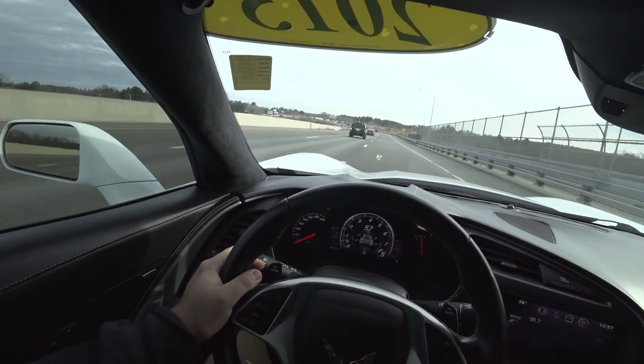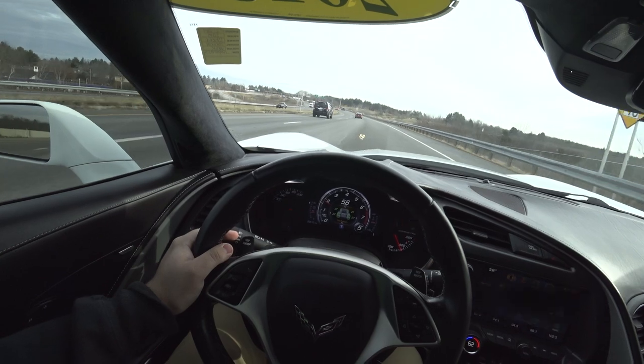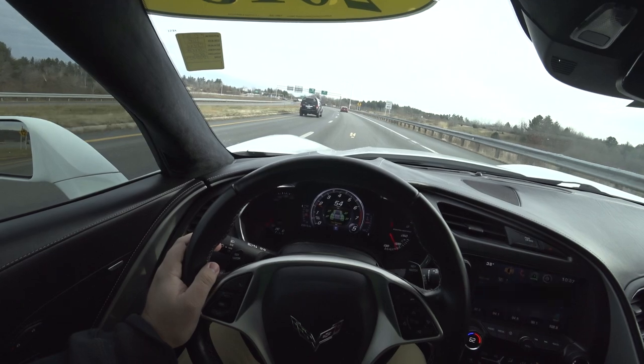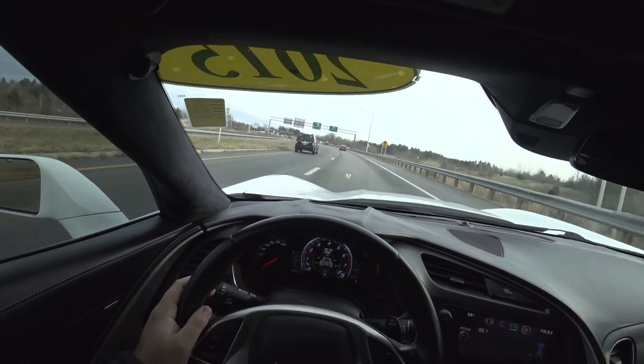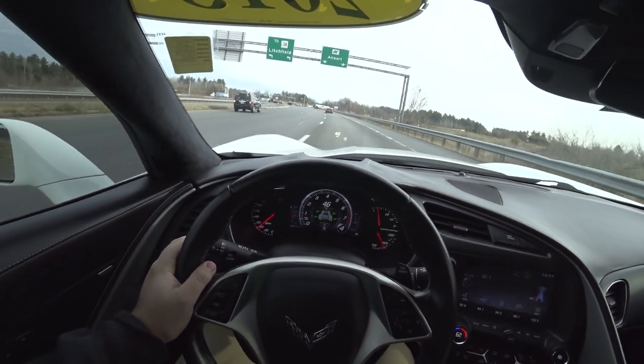Keep in mind, like I said, I have a video of me really pushing the C7. This is a much more relaxed drive. I will probably step on it just a little bit, but I don't want to wreck it at all.